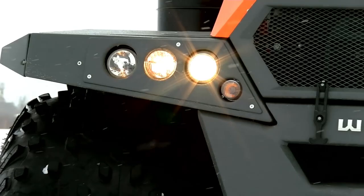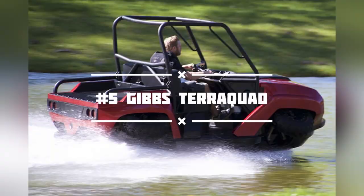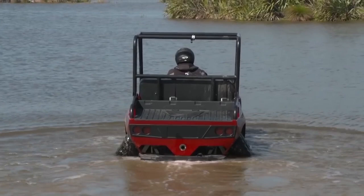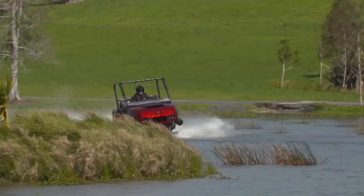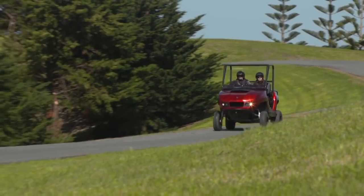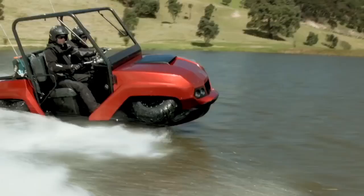Number 5: the Gibbs TerraQuad. Gibbs is known for its entertaining amphibious vehicles. The TerraQuad is a capable off-road vehicle on land, with a four-cylinder engine producing 140 horsepower. When you transition it from dry terrain to water, the wheels lift and flatten, allowing the jet propulsion system to take over. It seats two and has a small truck bed in the back. On land it can hit 50 mph, and on water it can reach 45 mph — fast enough to tow a skier behind it.